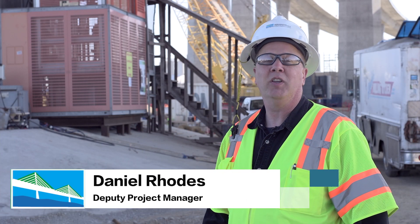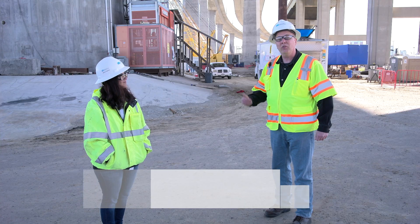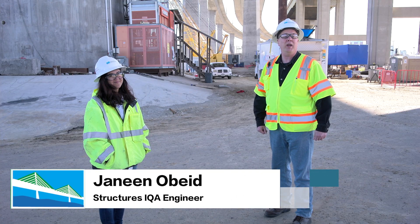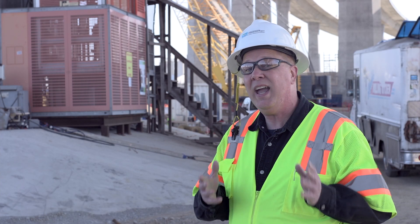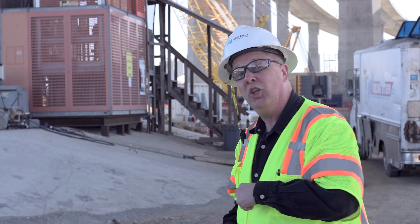Hi, I'm Daniel Rhodes. I'm on the communications team for the Gerald Devsman Bridge Replacement Project. I'm here with Janine Obide, Structures IQA engineer for the bridge project. Today we're going to take you to a place that we can't take the monthly tours — the main deck. So come on, let's go take a look.